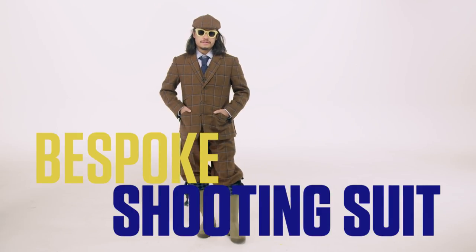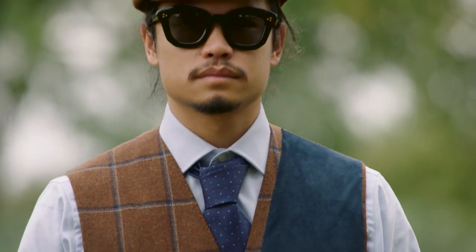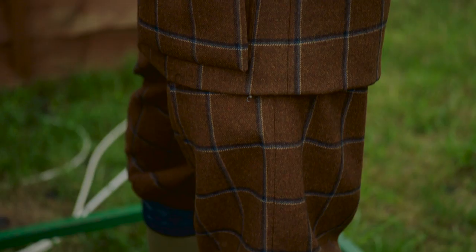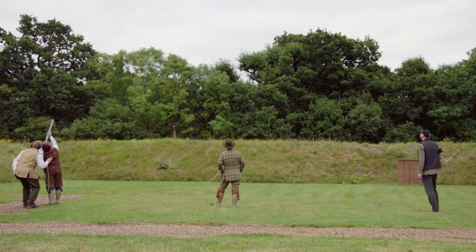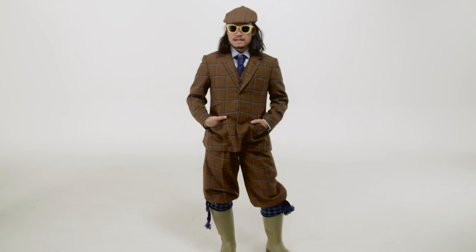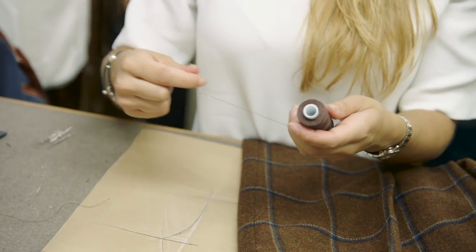This is my bespoke shooting suit — the classic establishment for every guy. A classic English gentleman would wear this shooting anything he wants. How does it feel? Great. What's it made out of? Tweed. Who made it? Stowers.